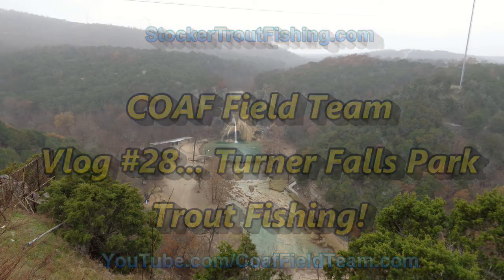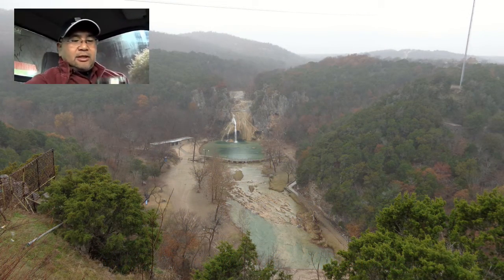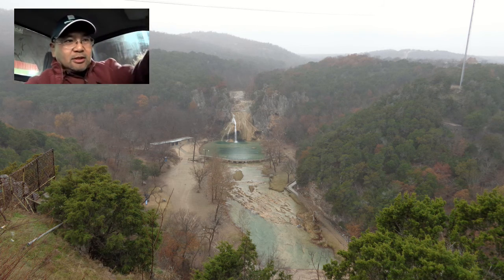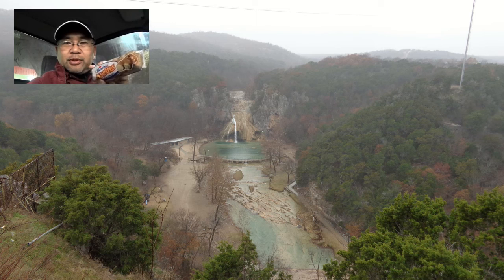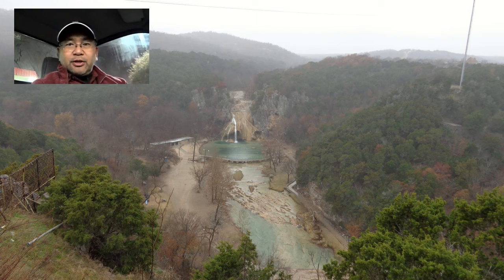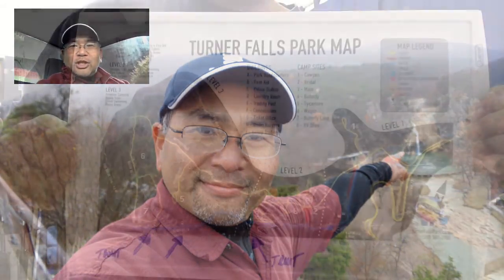Turner Falls Park trout fishing. We filled up the gas tank, got some coffee, got some breakfast of champions — some doughnuts — so we should be ready to go and hit the road. Hopefully in about an hour and a half we'll be on the river at Turner Falls Park. Wish us luck.